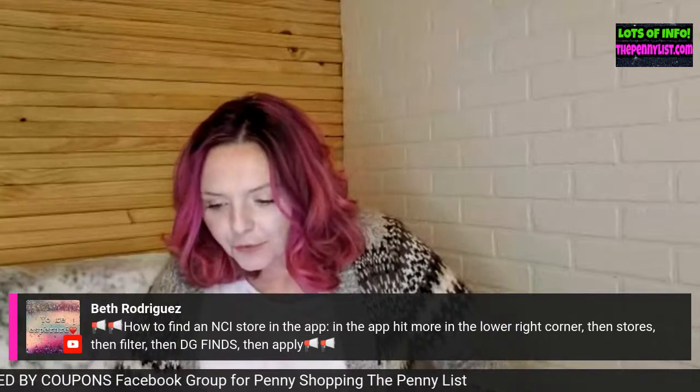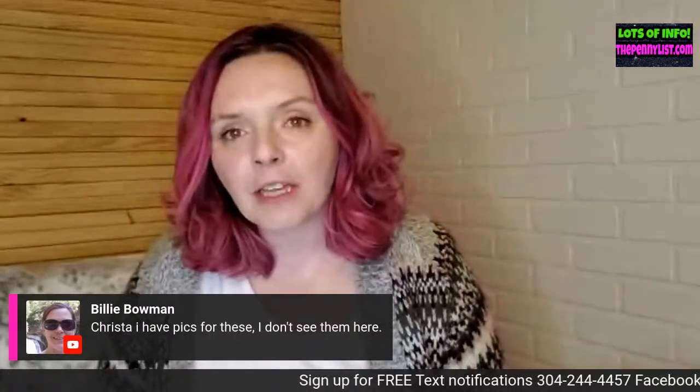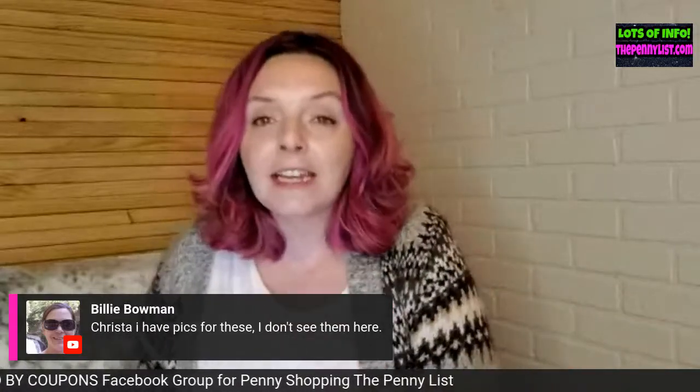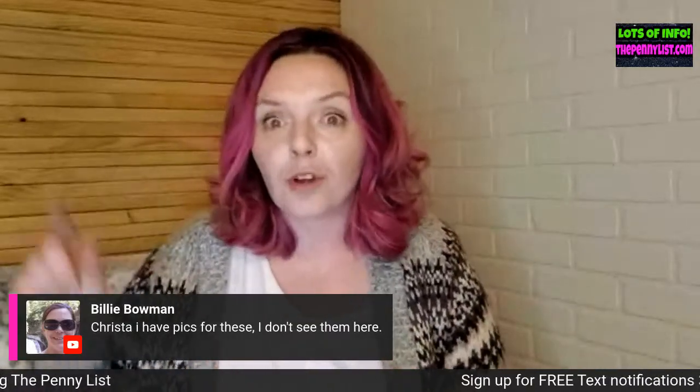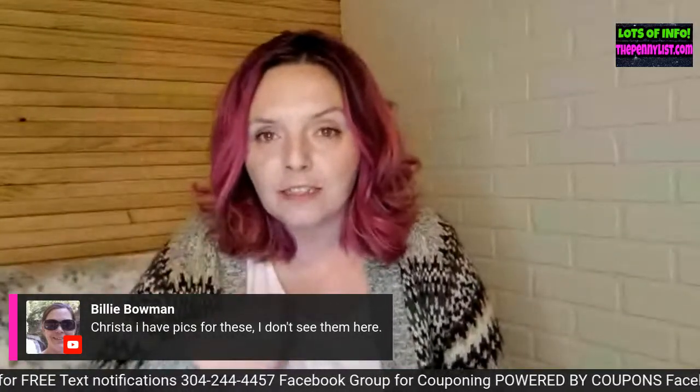Krista, someone has pictures to send — text them to me at 304-244-4457. When you send pictures, it's very helpful if you tag them with something like 'NCI items' because I can actually search for certain words in my texts. If I search 'NCI,' it'll bring up everybody who said NCI in their text to me. So if you send me pictures, please tag them.